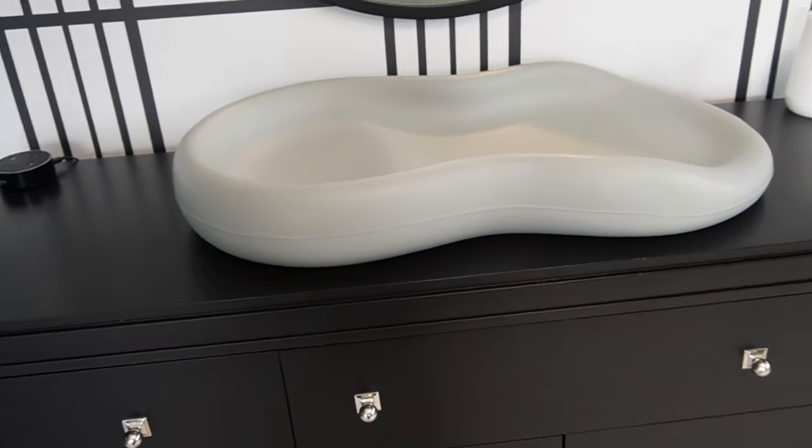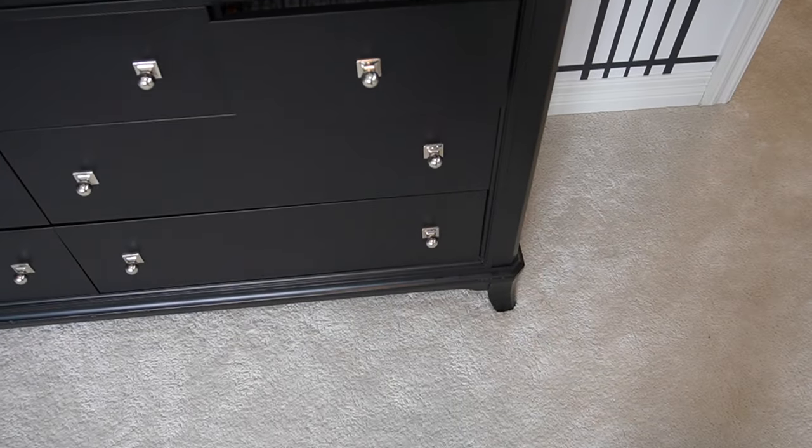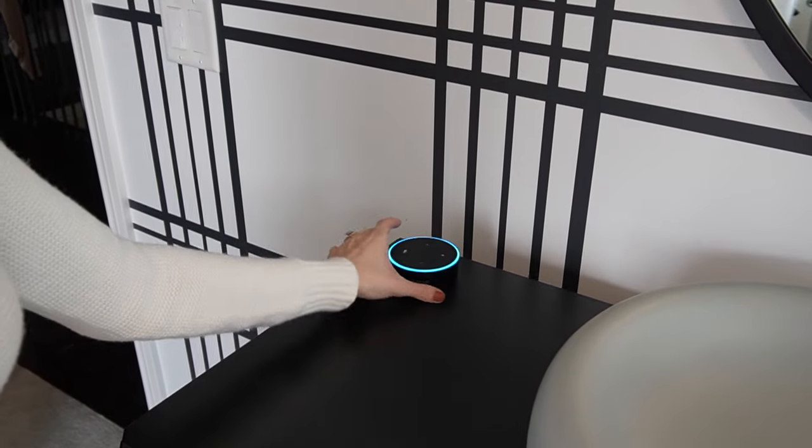I added a mirror above the changing table here — I know that's a really popular thing to do. We still have a changing pad because our son is just two years old and not quite potty trained yet. We also have wipes on the top of the dresser, extra diapers inside, his sound machine on top, and on the other side an Amazon device which I like to use to check the weather when I'm getting out his clothing in the morning.